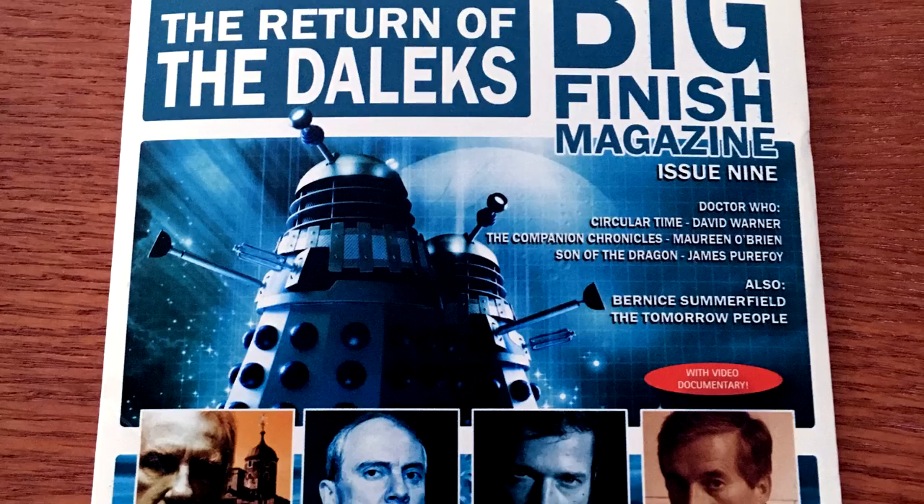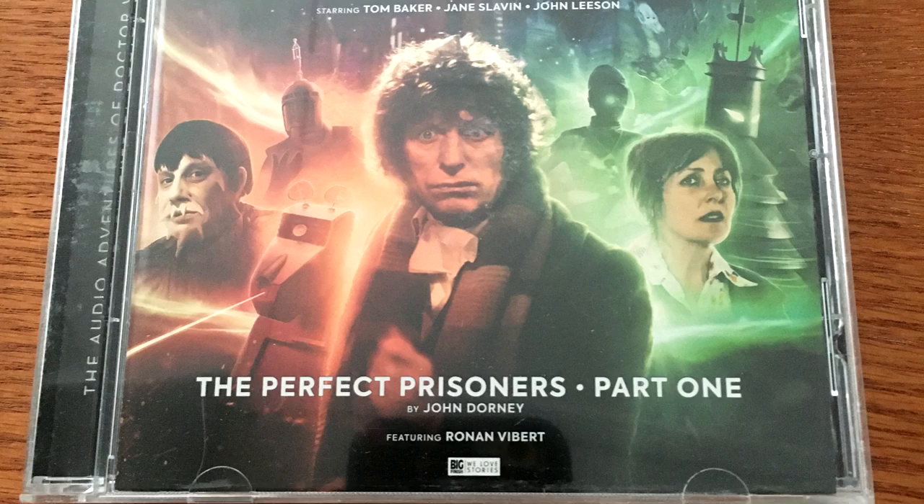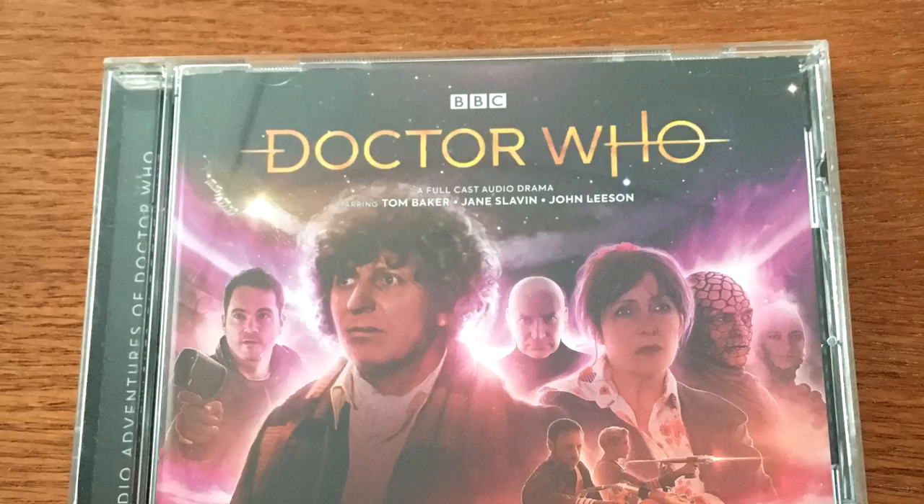These are my very first proper Big Finish CDs — I've never gotten a proper Big Finish CD before. I have one that came in a magazine. This is the Fourth Doctor Adventures Series 8, Volume 2. I don't even have the downloads of these. This is so amazing. You have four CDs in there: The Perfect Prisoners Part 1 and 2, Time's Assassin, and Fever Island. You're seeing the genesis of my Big Finish collection — almost said Genesis of the Daleks there.